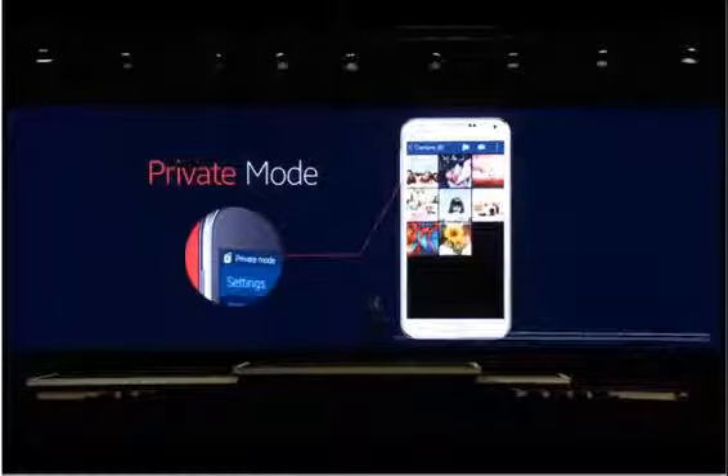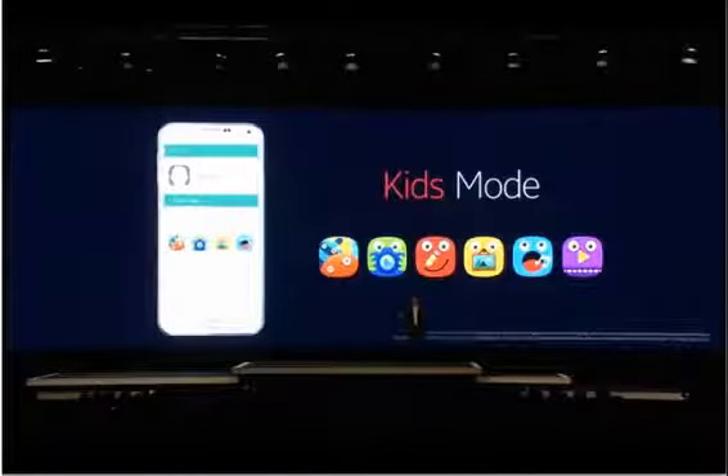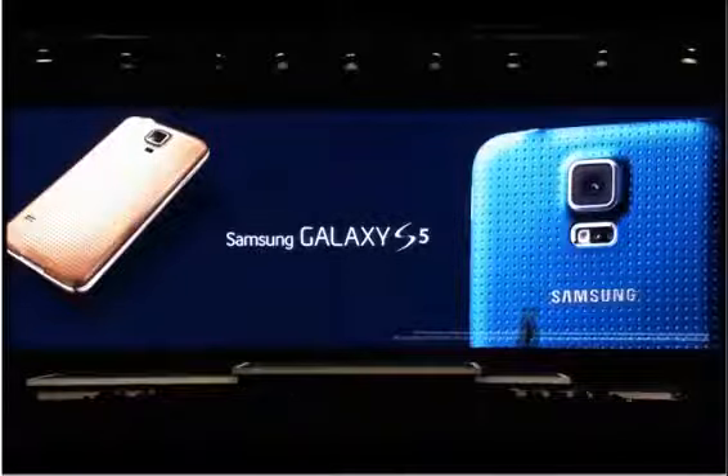Now, what about the security of my kids when they play with my phone? This next feature is perfect when sharing your smartphone with the little members of the family. With Kids Mode, I can with only one click make my phone kid-friendly and provide them with a number of fun pre-installed applications, and designate other apps — including games and videos — that my wife and I feel are right for them. These are some examples of how your life will be powered by the Galaxy S5.